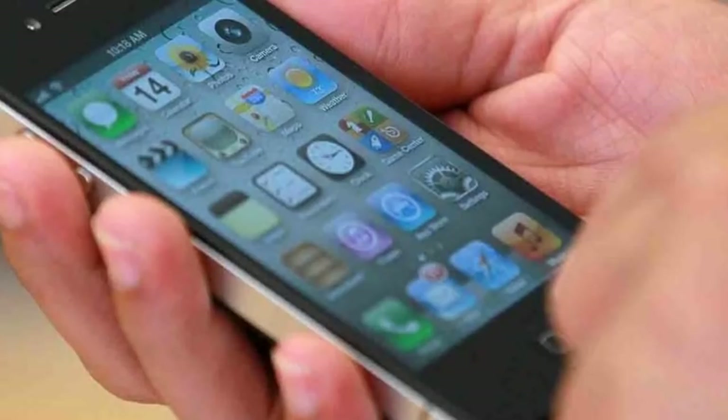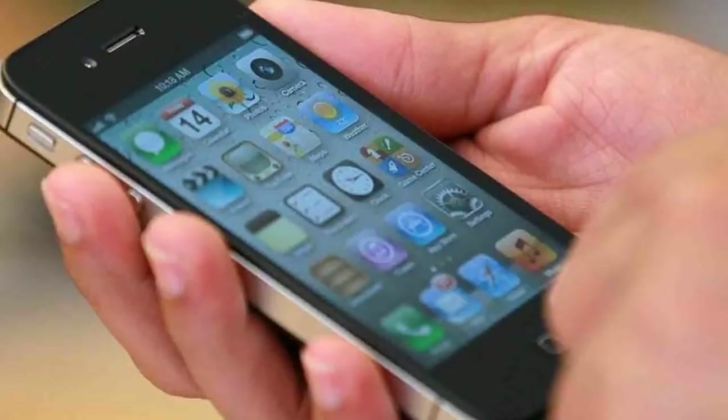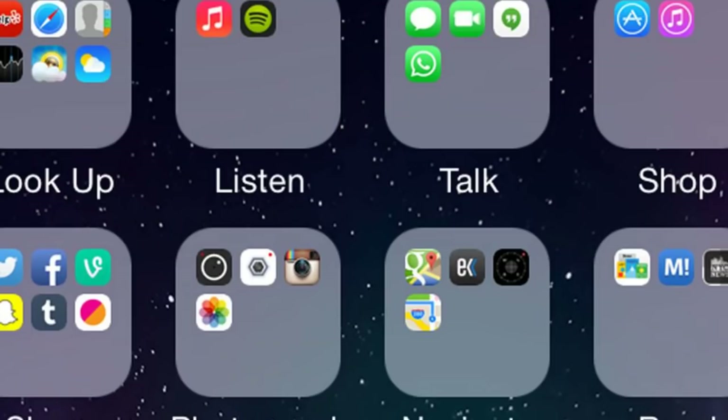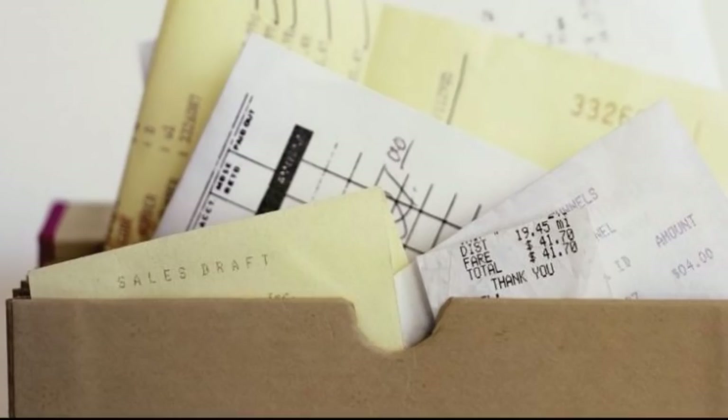24. Phone. Nowadays, organizing your phone should also be a priority. Unless you have a huge storage space, it is vital to periodically sort through your photos and videos. Quickly sort through your phone's photos and videos to delete blurry or bad shots, and even multiple shots. Organize your photos in albums in order to easily track them when you need them.